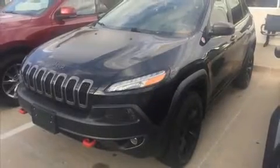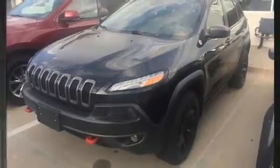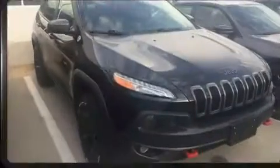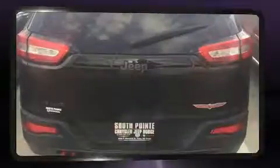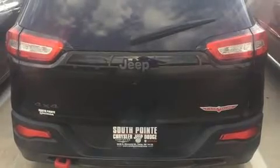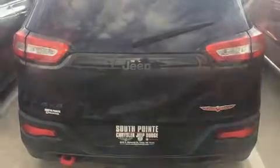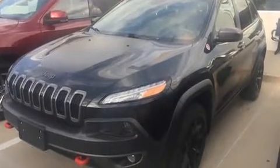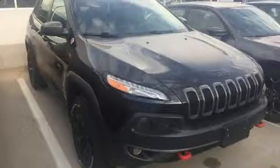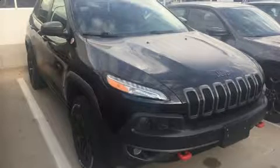Load your family into the 2015 Jeep Cherokee, with just over 20,000 miles on the odometer. This four-door sport utility vehicle prioritizes comfort, safety, and convenience. It features four-wheel drive capabilities, a durable automatic transmission, and a 3.2 liter six-cylinder engine. It distinguishes itself from the competition with features such as delay-off headlights and one-touch window functionality.